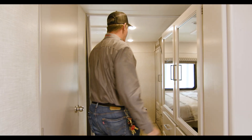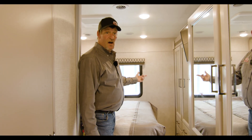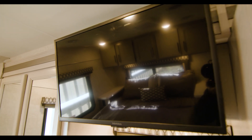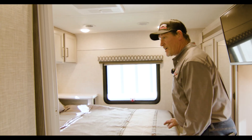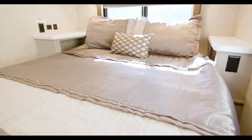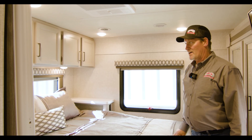Back here in the sleeping area we have additional storage. We also have another TV for your watching pleasure, with a queen bed right here, and two vanity tables on each side which have USB ports and plugs.